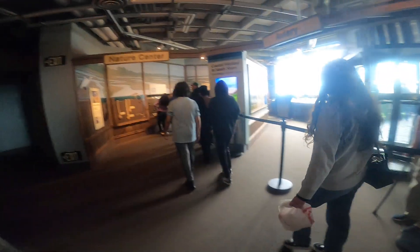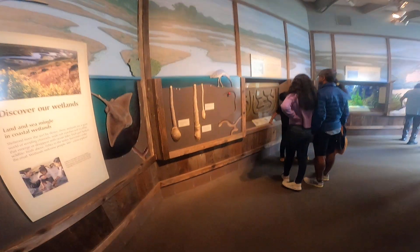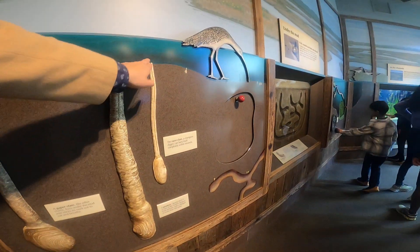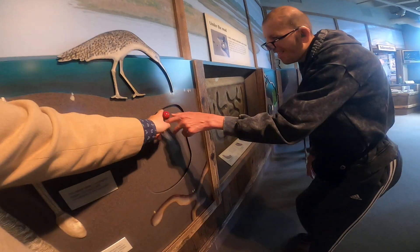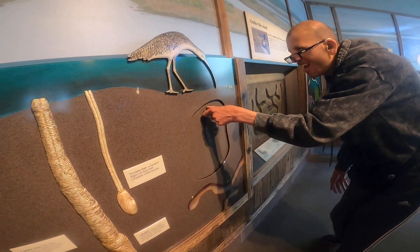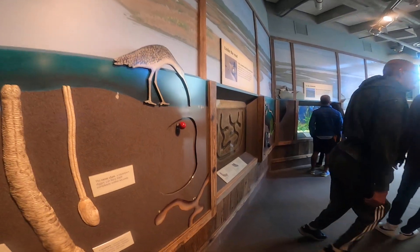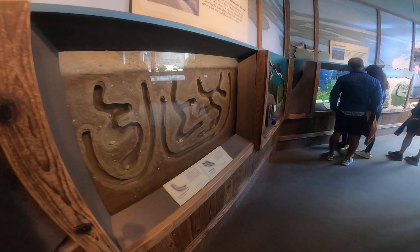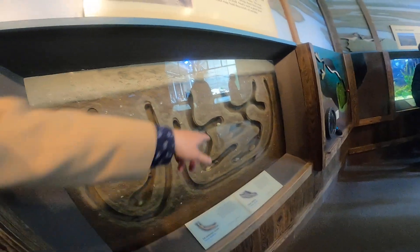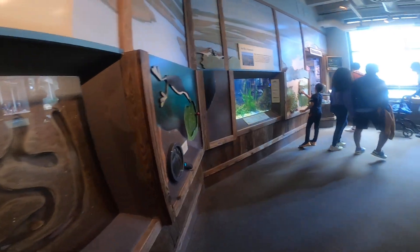These are the clams we were looking at earlier — the gaper clam. See, there's the shell and it's got this long neck that goes up to the top. And there are these birds with long beaks trying to get them. And then there's the curlew. The innkeeper worm — they dig little tunnels in the sand. If you're ever at the beach and see little holes, that's where the clams poke through, and the birds are looking for those. They'll eat the clams.